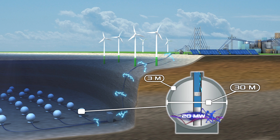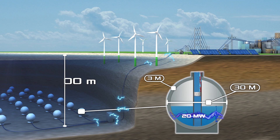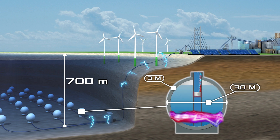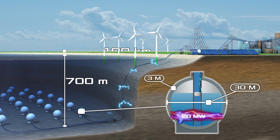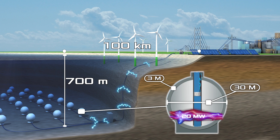The design capacity of such a sphere will be 20 megawatts. To achieve this, it must be installed at a depth of 700 meters, and the slope of the seabed must be at least 1 degree. At the same time, the farm must be located within 100 kilometers from the power grid and the maintenance base, as well as within 500 kilometers from the place of production.